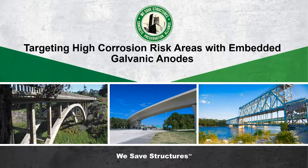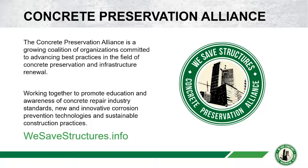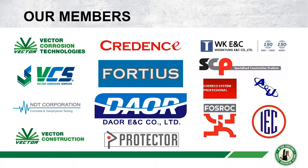If you've joined us before, the Webinar Wednesday program is organized by the Concrete Preservation Alliance, which draws on its members' expertise and aims to share best practices and innovative approaches to saving structures from premature demolition. Our membership continues to grow every month, and I'd like to welcome Aukor Tech from Indonesia and Cherico System Professionals from Italy.